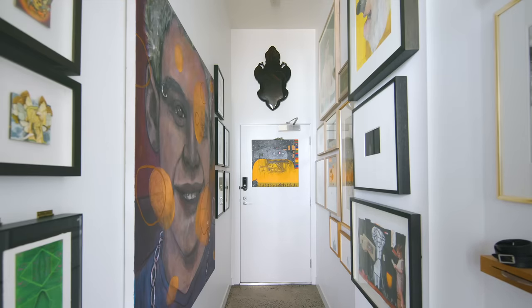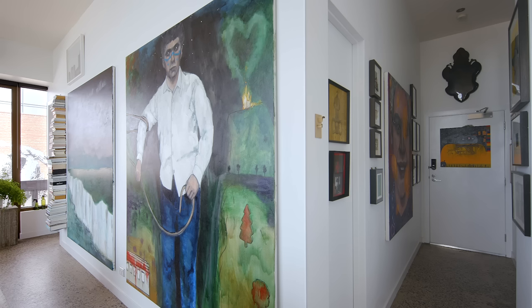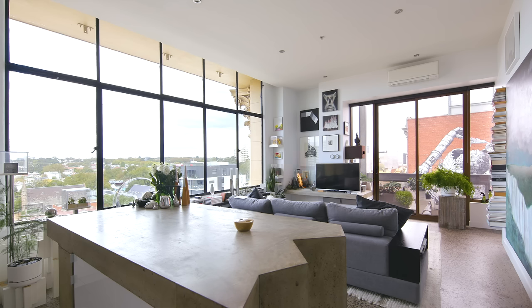The entrance to the apartment comes through a corridor which is roughly about 3 metres long. In this corridor space I've created a gallery area with a salon hang. As you move through the corridor, it reveals a much grander, brighter, open plan area.